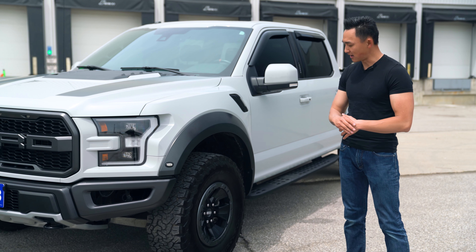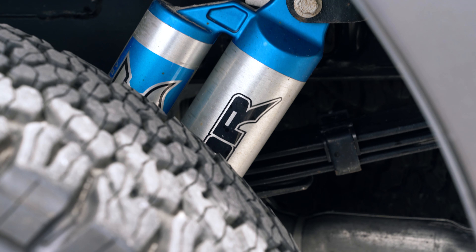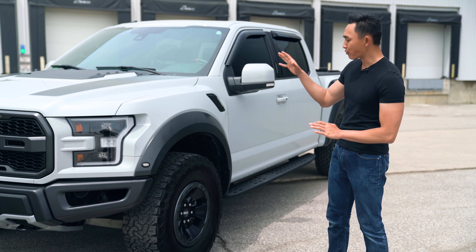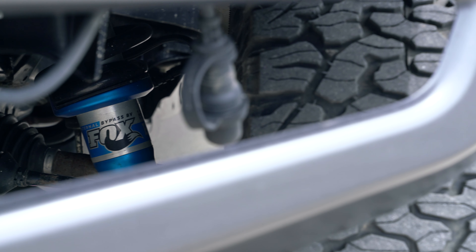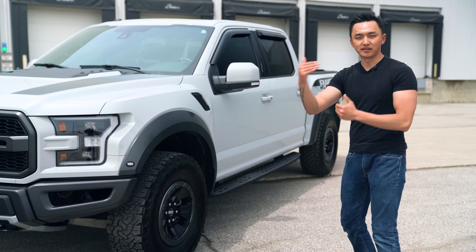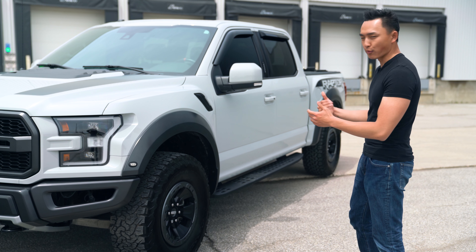Behind it you will see the Fox Racing Shocks. They are an aftermarket company that started off doing suspension components for motorcycles and snowmobiles, and recently became really popular in 2014 for making premium aftermarket suspensions for trucks. The front has a 13-inch and the rear has a 14-inch travel distance, which means it gives you comfort for day-to-day driving but also good performance in tough terrains like mud, sand, and wet weather.